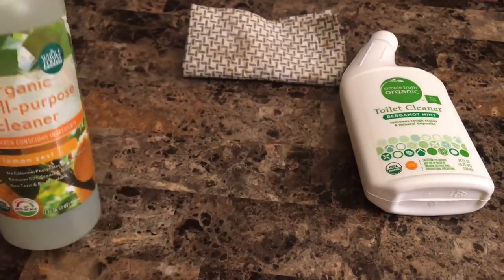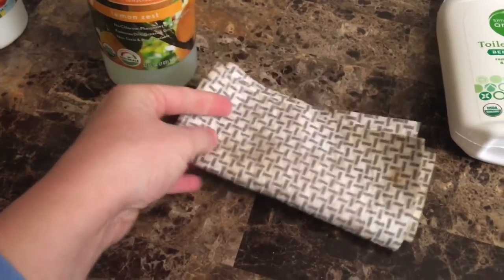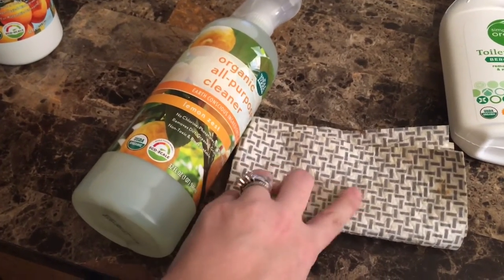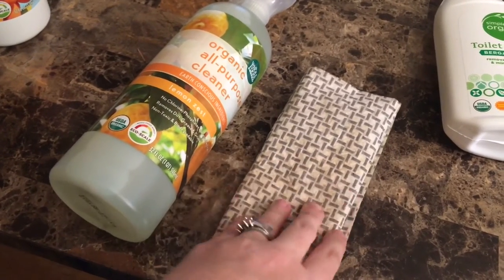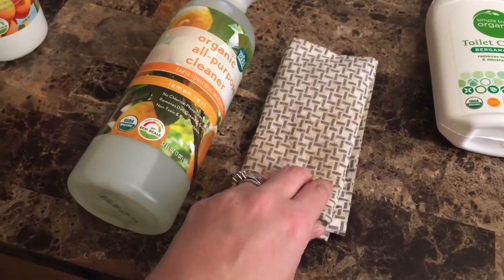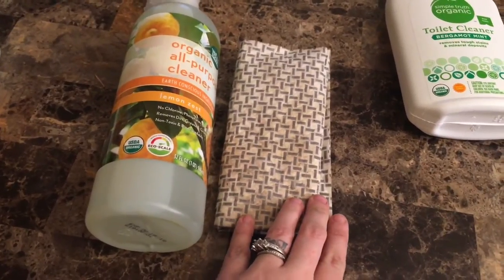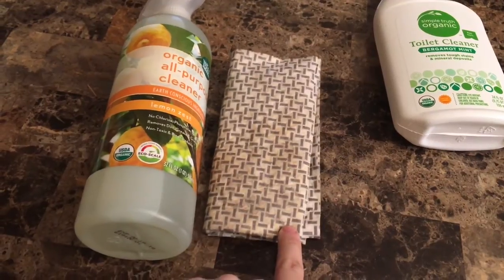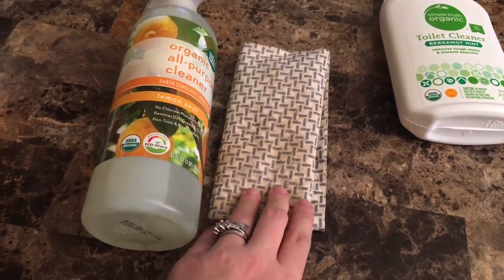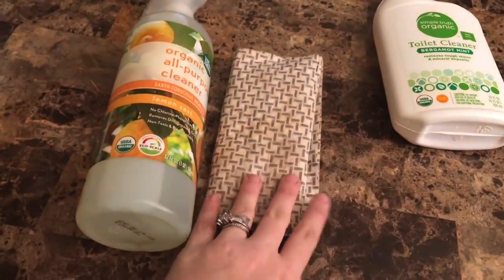I use this all-purpose cleaner with a cloth I picked up at Whole Foods. It's similar to the Norwex system — they have silver fibers in their cloths which make them 100% antibacterial. So if I'm worried about germs and don't want to use harsh things like bleach, I'll pair this organic all-purpose cleaner with this silver cloth. It's not a Norwex cloth — it's an off-brand that only cost me about $6.99, much cheaper. Together these two do a great job keeping our house free of germs.